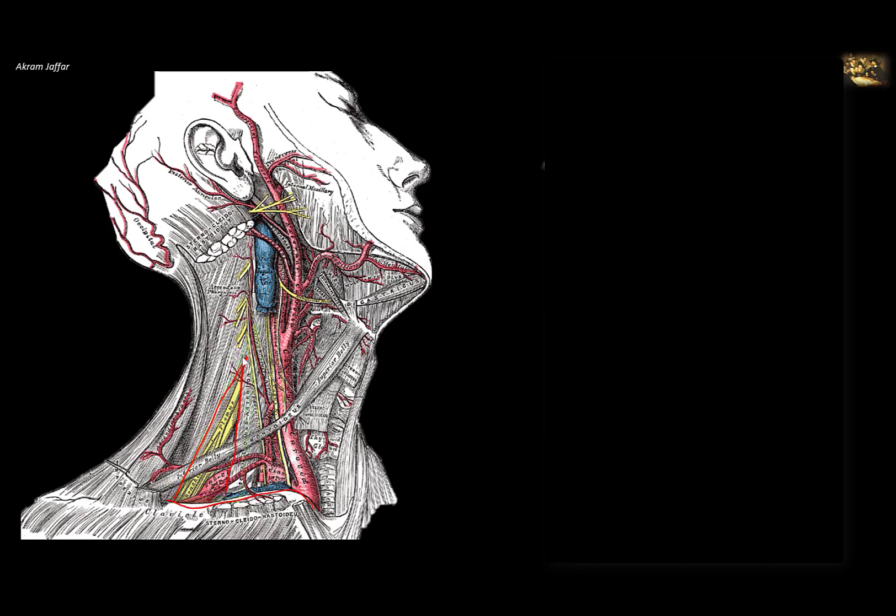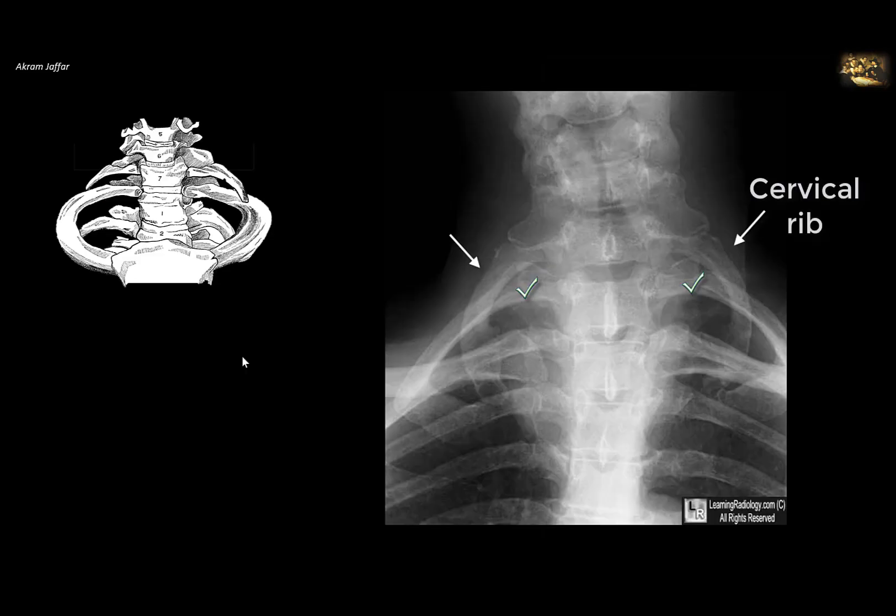Another cause of thoracic outlet syndrome is a cervical rib, occurring in 0.5% of subjects. It may be bilateral and is attached to the transverse process of C7 vertebra, at a higher level than the first rib. It can be seen on X-ray. Sometimes it is an incomplete rib or replaced by fibrous bands. Its transverse process projects downwards, as opposed to the upwardly projecting transverse process of T1 to which the first rib is attached.